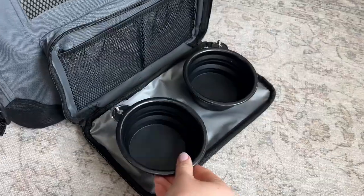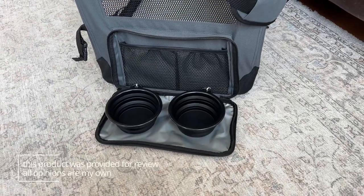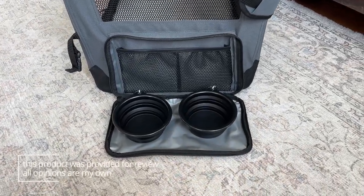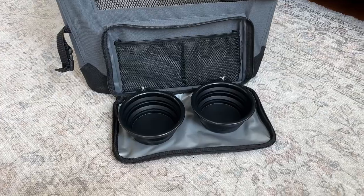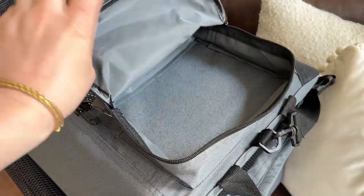They also include two bowls, one for food and one for water. There's a compartment on the side that opens up and is waterproof, so you could store the two food bowls there. There's also a storage compartment on top where you can store treats or whatever else you need to.